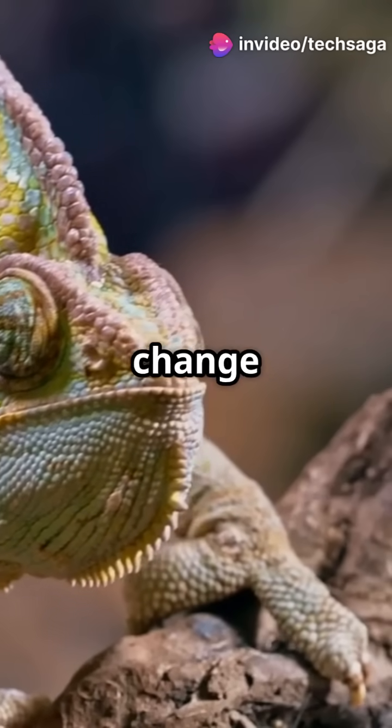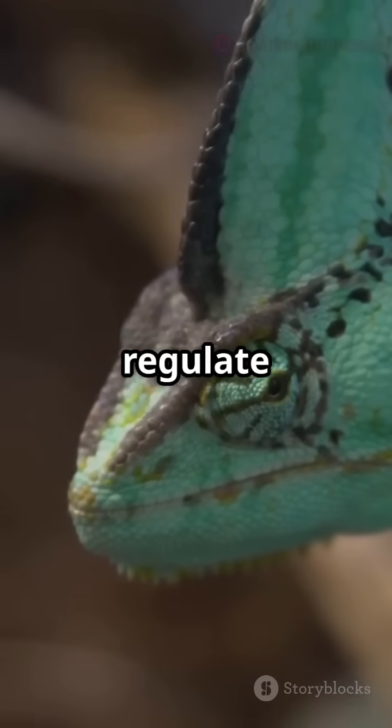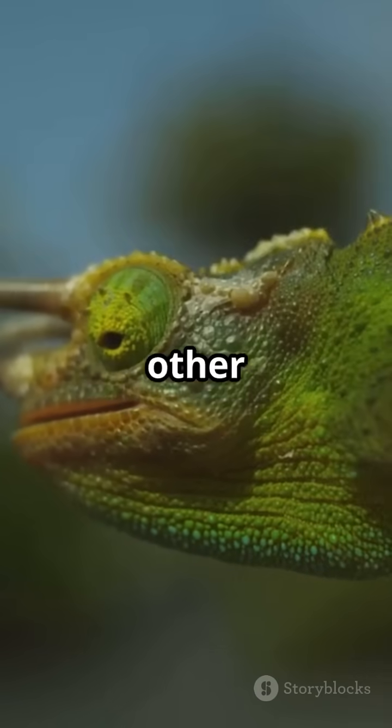Surprisingly, chameleons change colour not mainly for camouflage. It's usually to express emotions, regulate temperature or communicate with other chameleons.